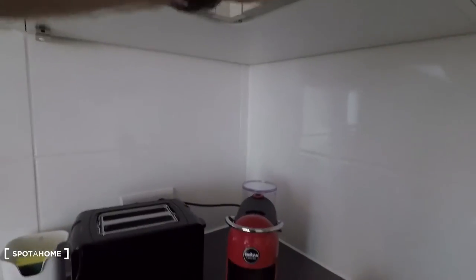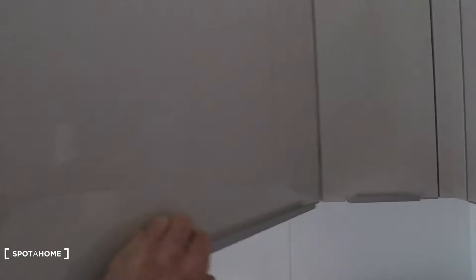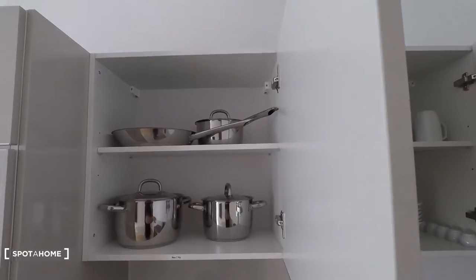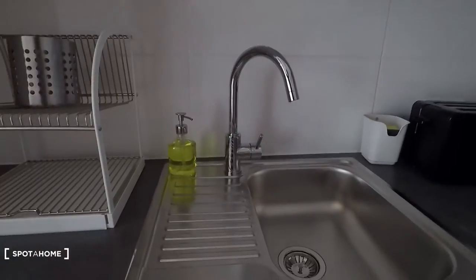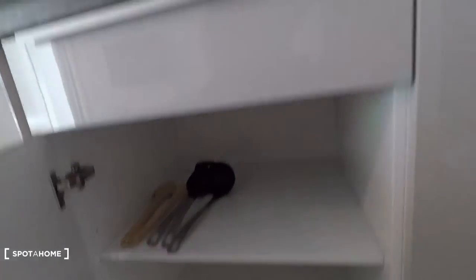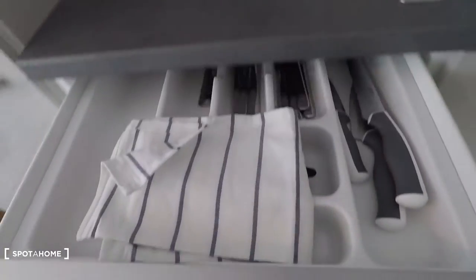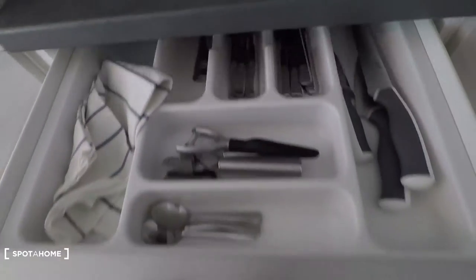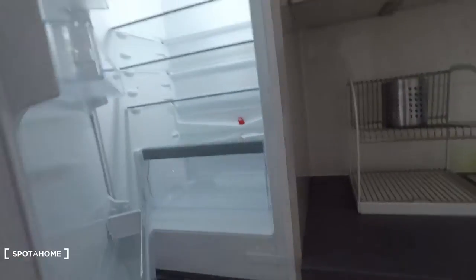Here you have water boiler, coffee machine, toaster. And here on top, storage space. Here there are plates, cups, pots and pans. Sink. Here, more space — you can find cutlery, all kinds. And that's the fridge and freezer.